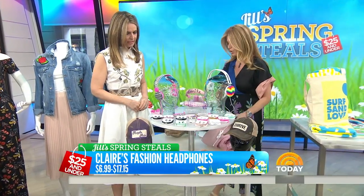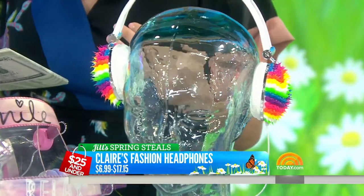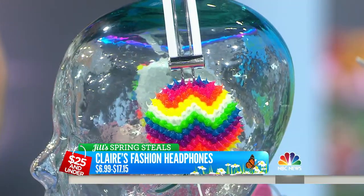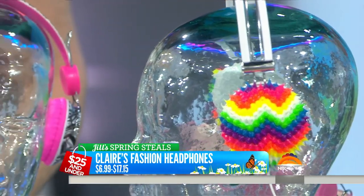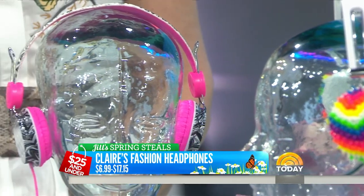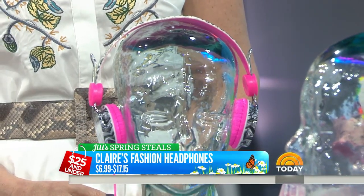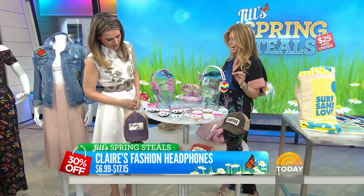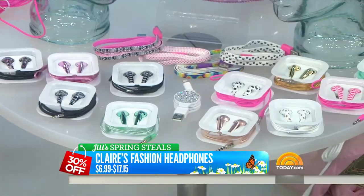Go to today.com if you want these deals — only on today.com. They will link right to the website. Go fast because things have been selling out. These are from Claire's, which is great for teens. They always have promotions going. When I went to shop, it was buy three get three free. Currently it's 30% off each item. Originally $9.99 to $24.50 for all these electronics, and now 30% off each item — so check daily to see their promotions.